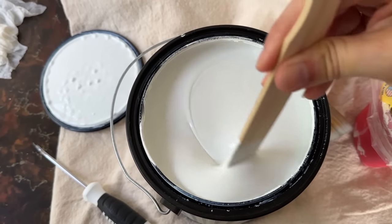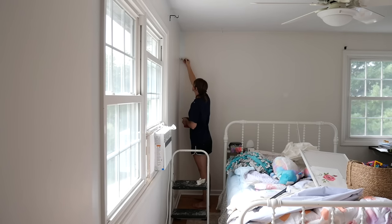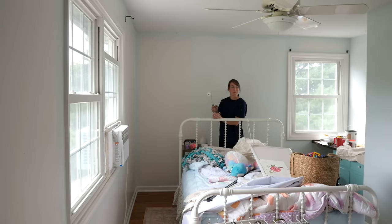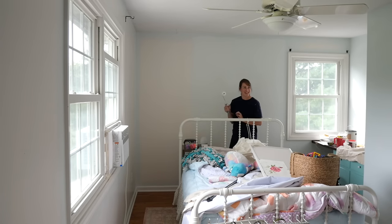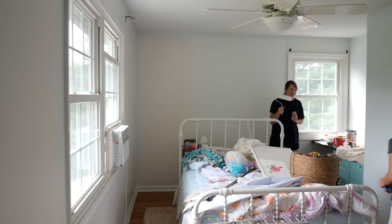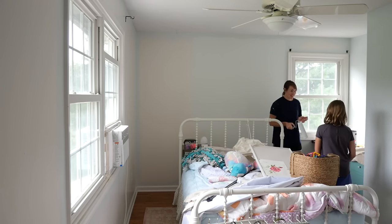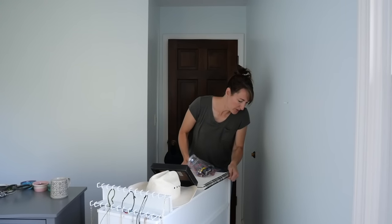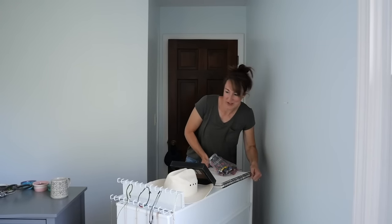The desk is painted and now I'm going to tackle the walls with a very light bluish aqua color that Addy chose all on her own. Time to put things back where they were with some tweaks.